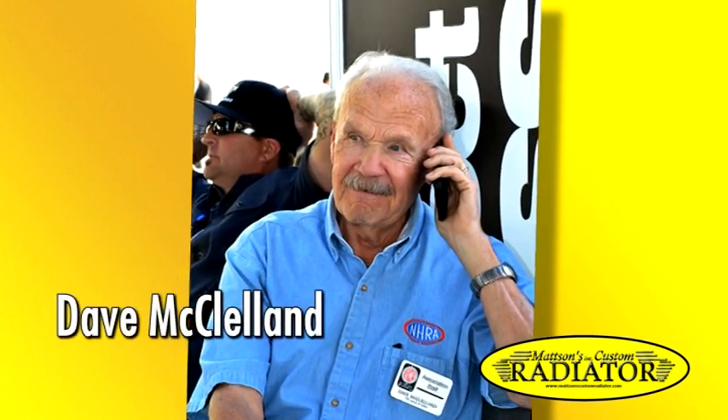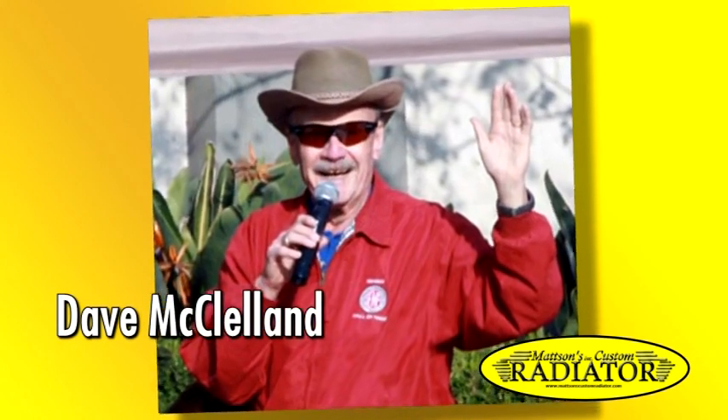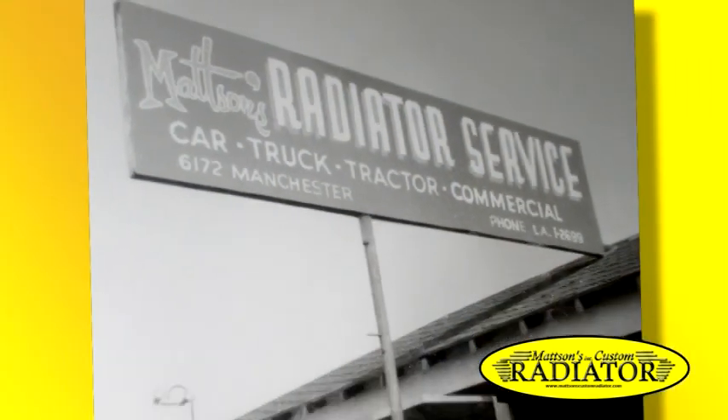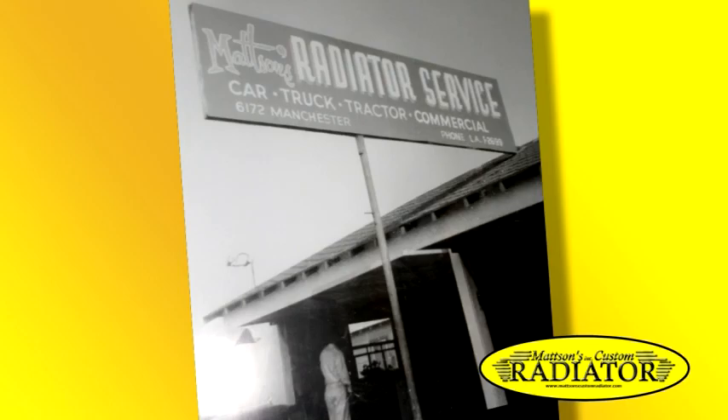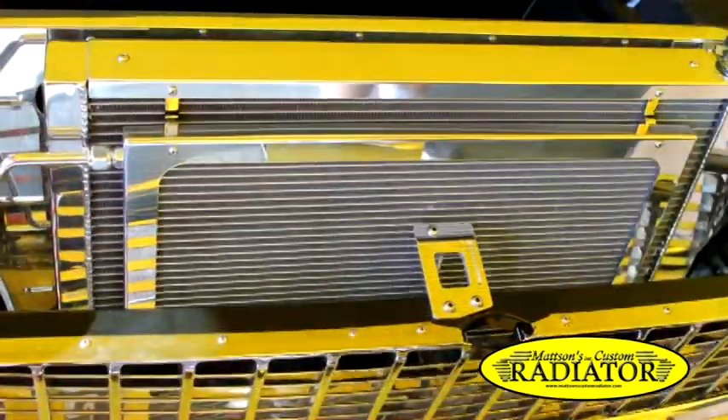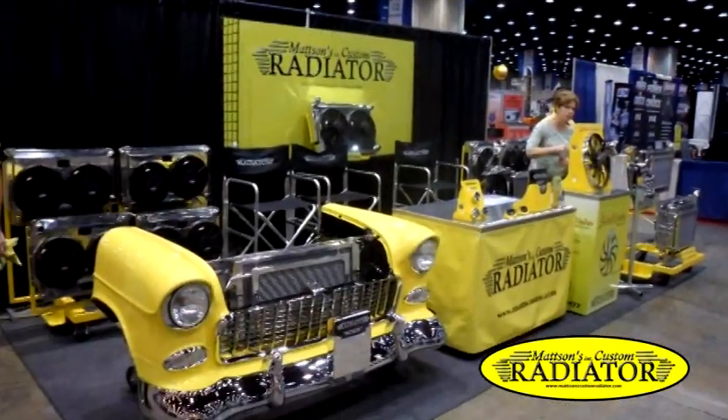Hello, this is Dave McClellan, the voice of NHRA. The Mattson family has been in the automotive radiator business since the 1950s. Many car enthusiasts recognize Mattson's as a leader in the automotive cooling industry.